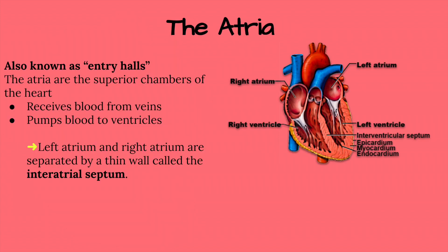The atria, as you can see in this diagram here on the right, sits right above the ventricles. Atria is the plural version of atrium, so when we say atria, just know that we're talking about both the left and the right atrium.